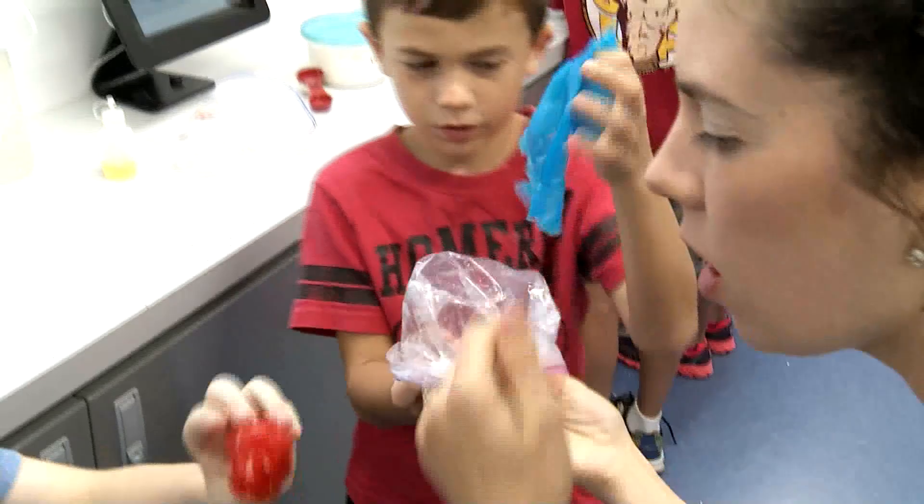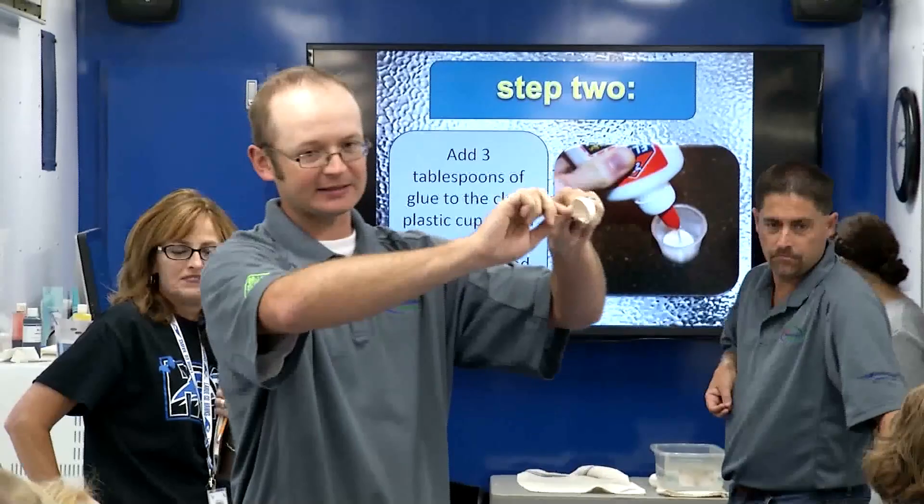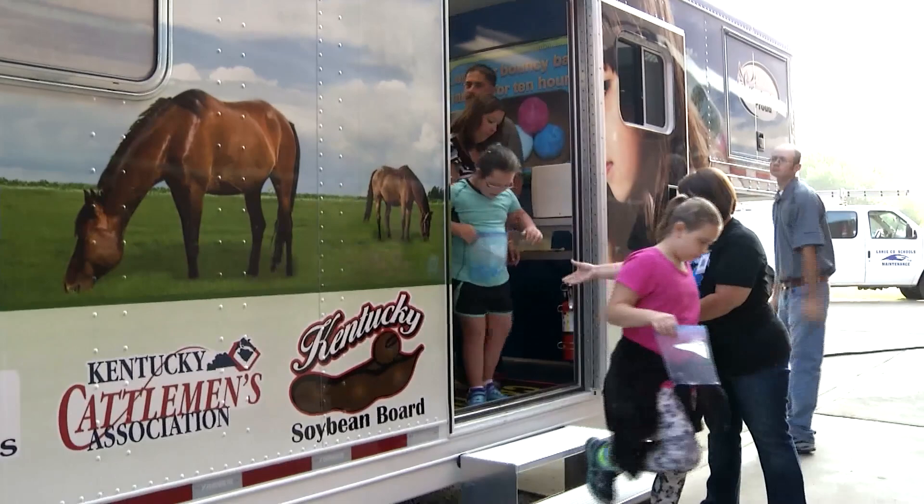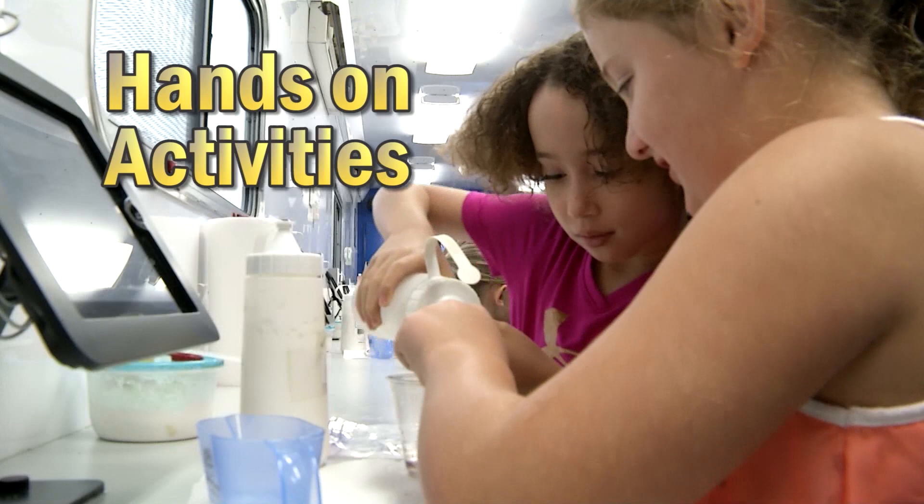Teachers, aides, and/or parent volunteers are required to assist our coordinators each day the trailer is scheduled at your school. Volunteers help assist with the activities, setup, and cleanup throughout the day and are important for the program's success. Teachers are also requested to stay with their class for the duration of the activity.